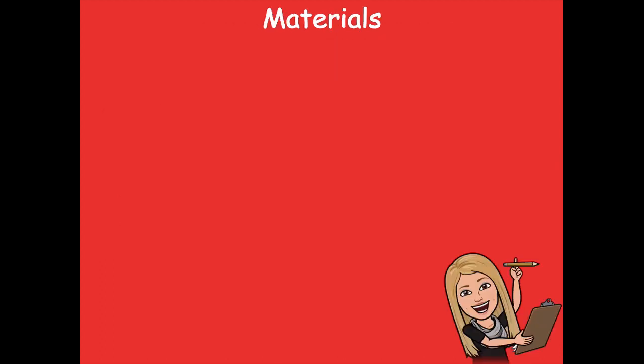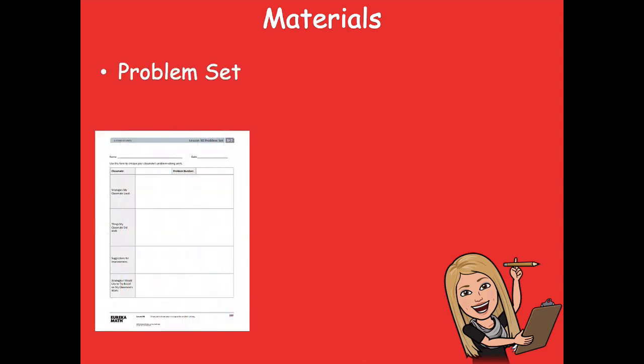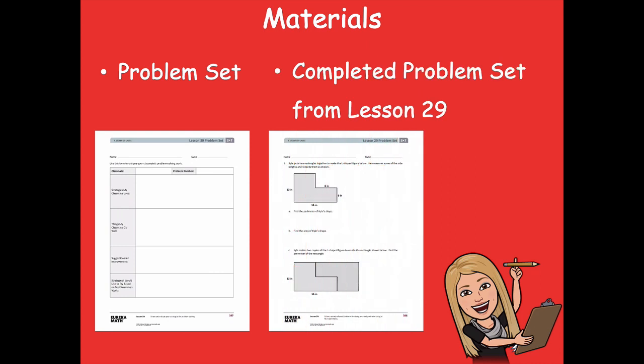The materials that you'll need for this lesson are your problem set from today, and then you can take a look at your completed problem set from lesson 29. We're going to be looking at problem two on your problem set from yesterday.